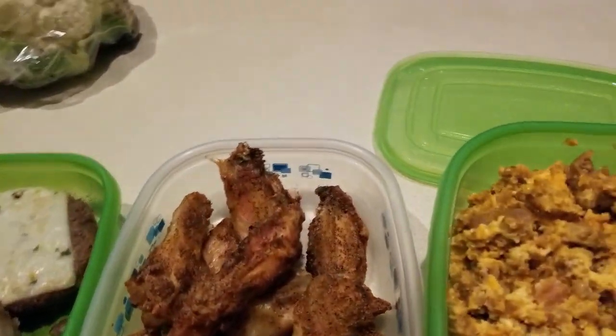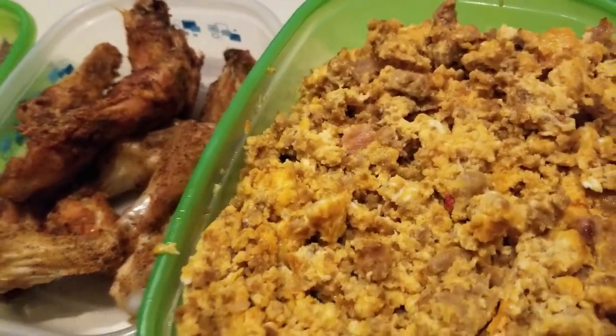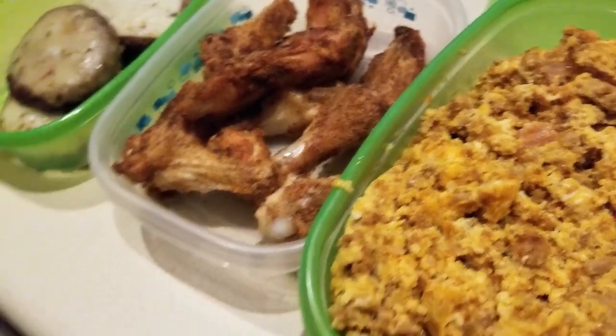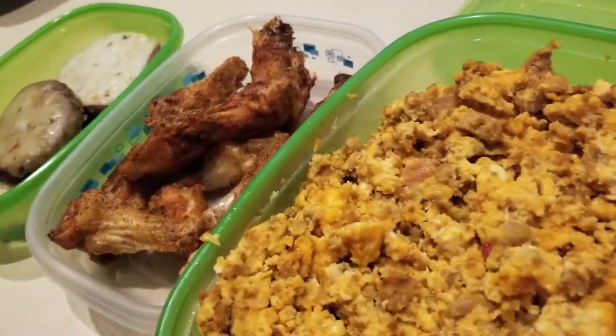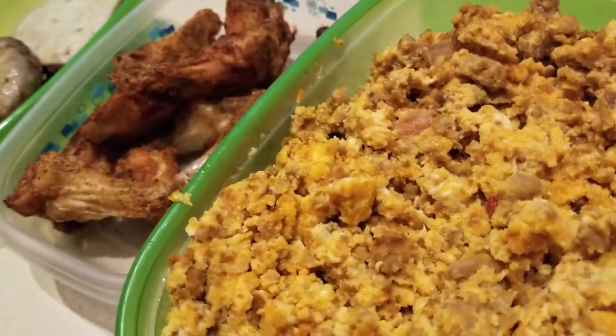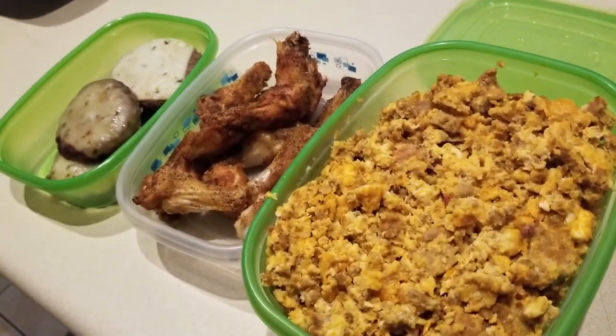Meal prep is done and quite frankly I should be making my shepherd's pie, but I'm tired. So I am wrapping up day two of meal prep. This doesn't seem like a whole lot, but it is such a time saver. Put in the hours — one day, two days, however many you have to — and the rest of your week is such a breeze, truly.